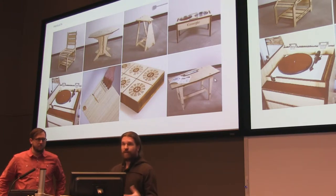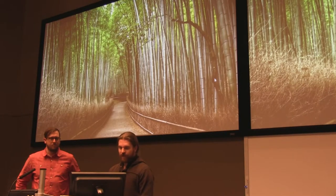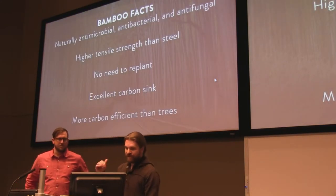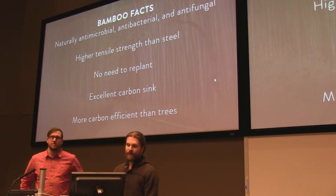Most of the products we make, we make out of bamboo. It's a really sustainable green material — we love using it. It's just better for the environment than using fallen trees. We want to use bamboo for several reasons: it's naturally antimicrobial, antibacterial, and antifungal without any chemical treatment. It just comes out of the ground that way. It also has higher tensile strength than steel — it's a really strong material.